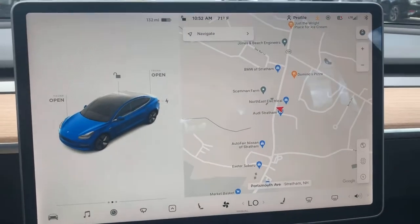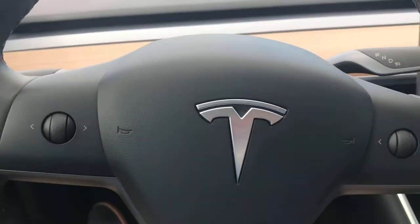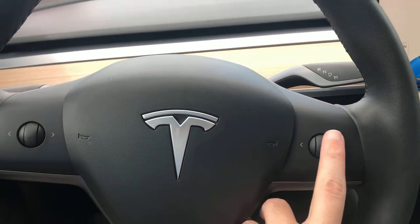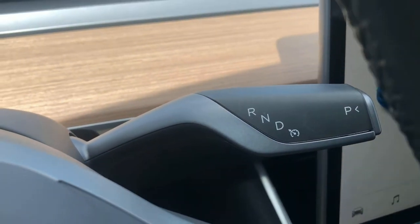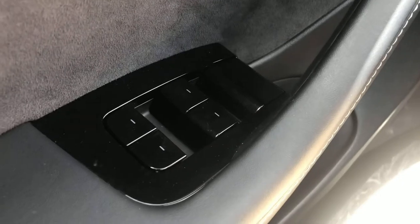Over here, not a whole lot going on in Teslas. Don't have a dashboard up here, no gauge clusters, anything like that. You just get these two buttons and dials right here that do all sorts of fun stuff. Up here you shift in gear — it's kind of like an old column shifter. Turn signals and wipers are over there.